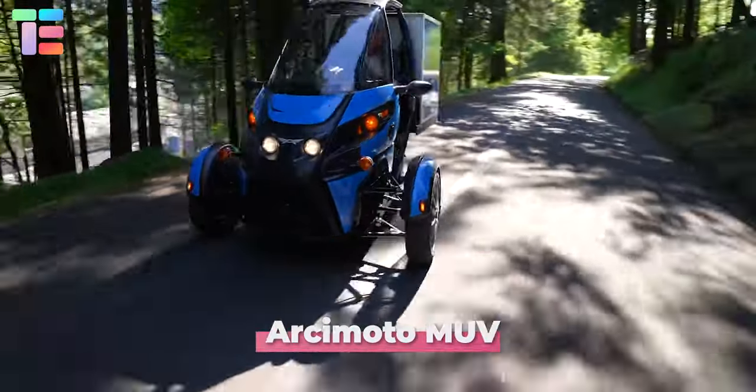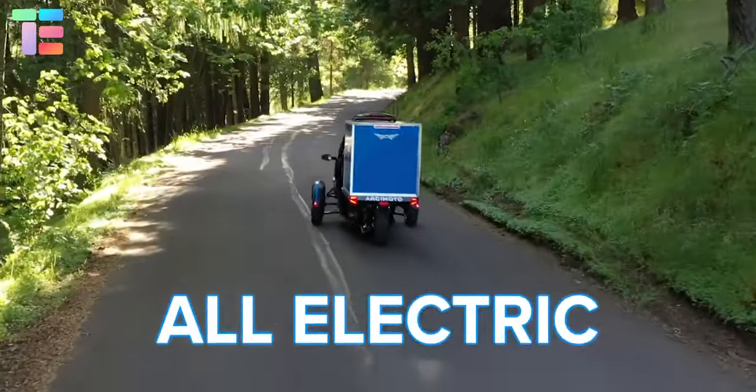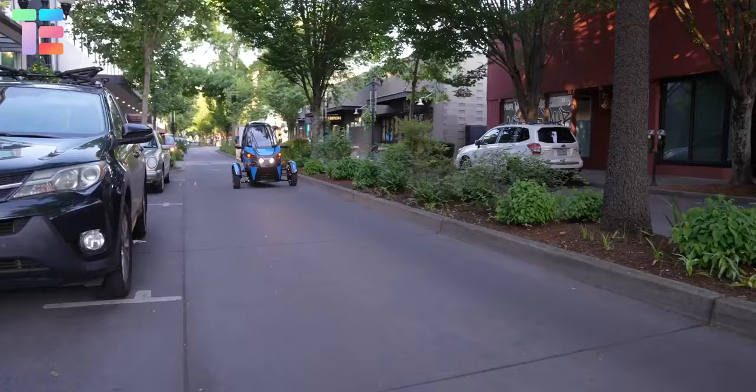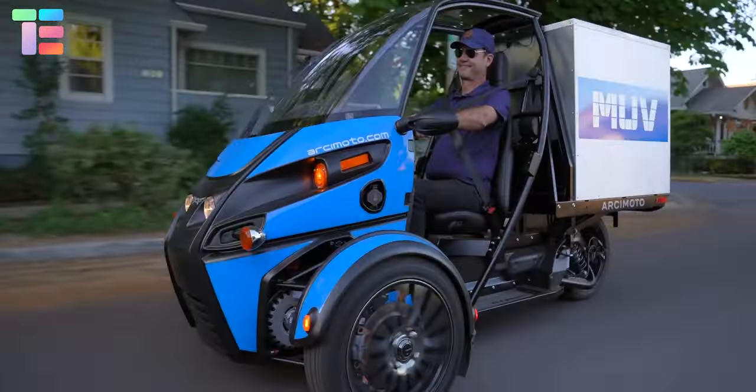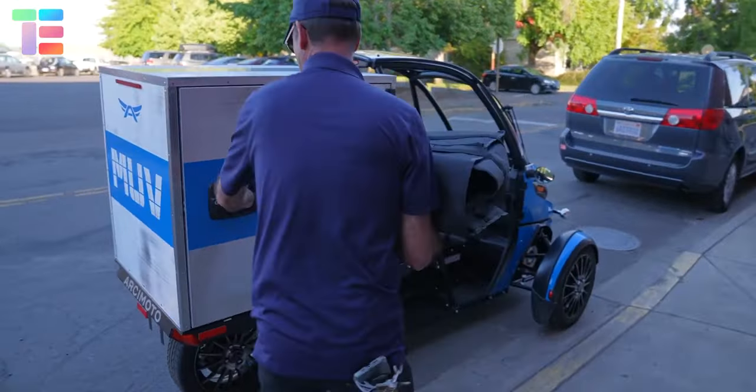RC Moto Muv wants to deliver cargo in a fancy way to the narrowest streets in a 100% electric manner. RC Moto Muv is an ideal cargo vehicle for last mile delivery. It is sustainable and efficient for delivery in metropolitan areas where large trucks cannot enter.